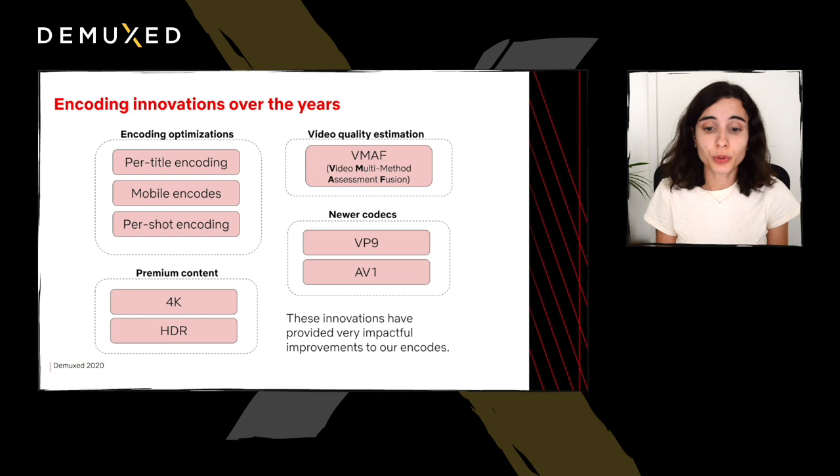At the same time, how well we can improve the efficiency of our encodes depends on how well we can estimate video quality at scale. For this purpose, in 2016 we developed an open-source quality metric called VMAF. We've also been able to adopt newer and more powerful codecs with a focus on royalty-free standards, such as VP9 and, more recently, AV1. Finally, in addition to improving our standard encodes, we also devote efforts to improving our premium content encodes, including 4K and HDR.